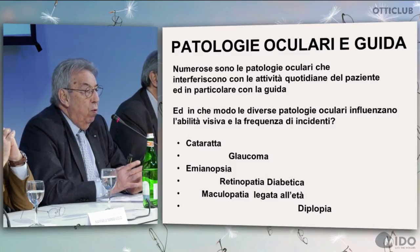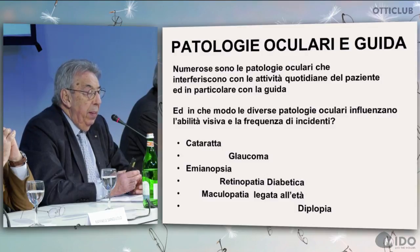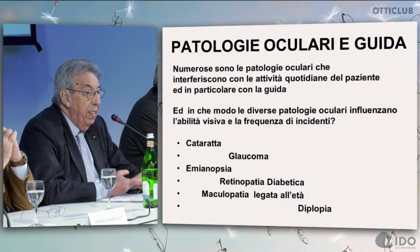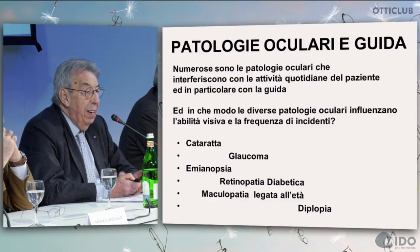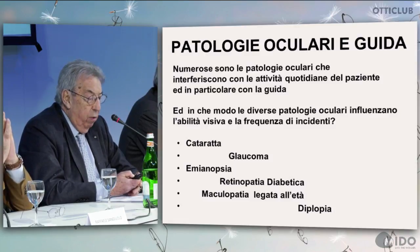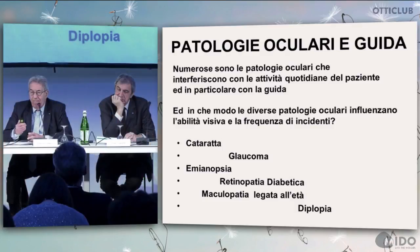What are the main eye conditions interfering with everyday activities and most of all with driving? Cataract, glaucoma, hemianopsia, diabetic retinopathy, age-driven maculopathy, and diplopia. Here I am going to show how a driver can see when suffering from one of these eye conditions — with cataract, for instance.